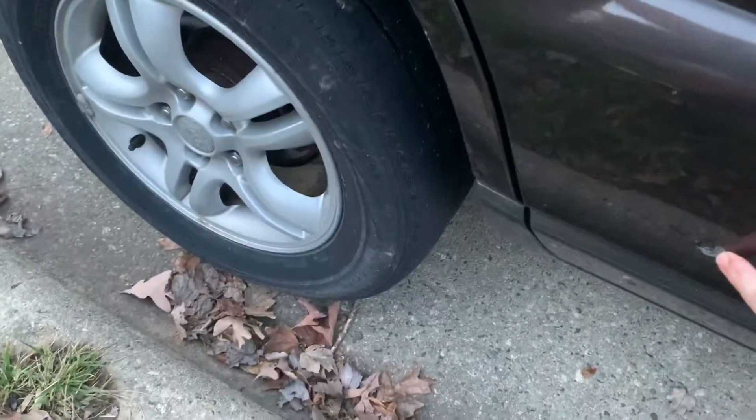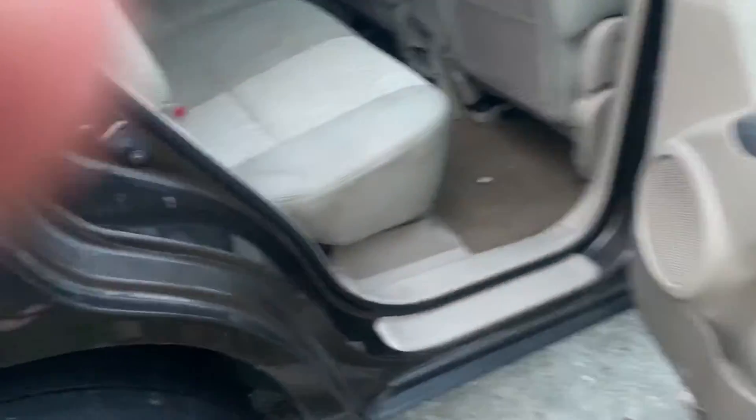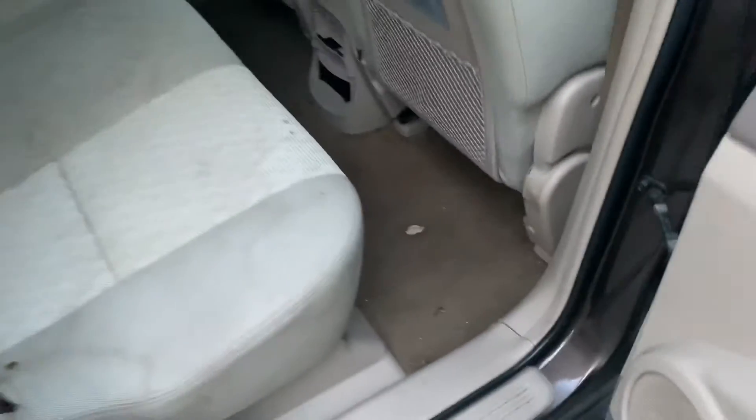This car has a bullet hole right there. It appears it was shot from the rear of the vehicle, entered in here, and there's damage to the floorboard — somebody's foot or something. I've cleaned this car up a few times, there's a lot of stuff there. But this is our Kia, thanks for watching.